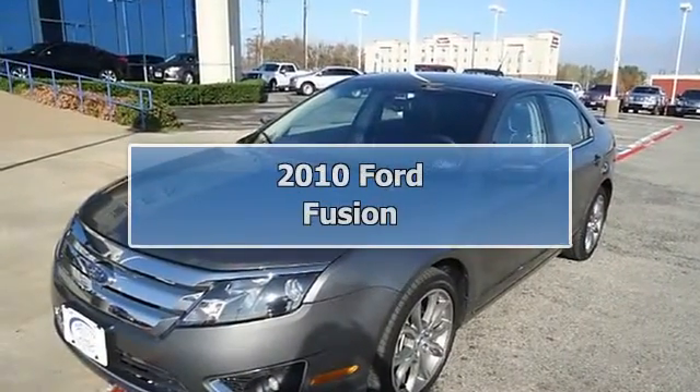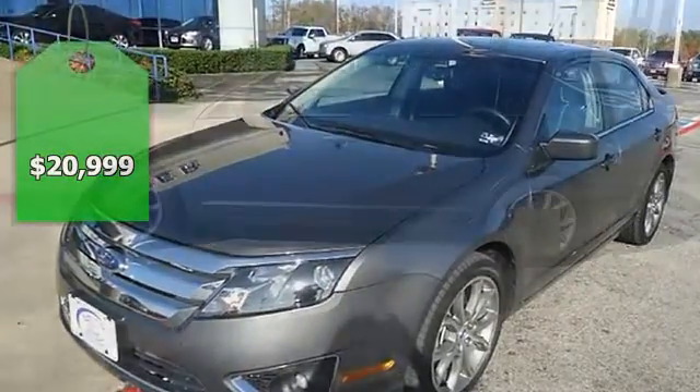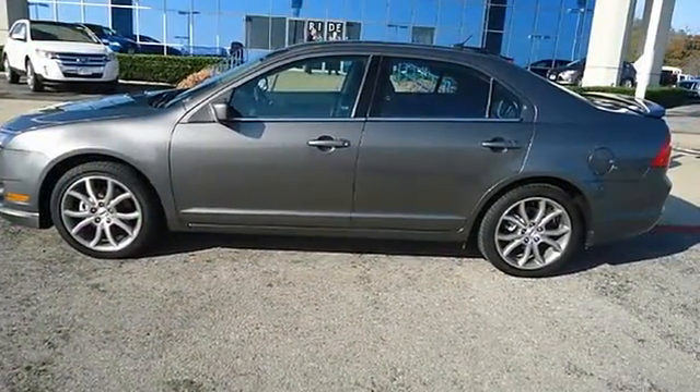This 2010 Ford Fusion looks like it just came off the showroom floor. One owner, purchased with automatic transmission at this dealership.